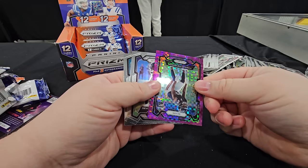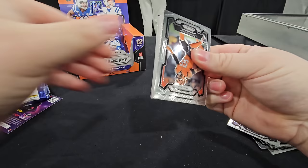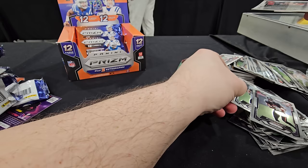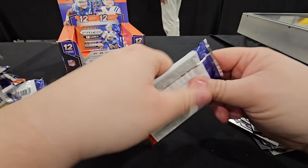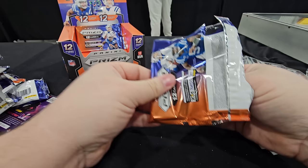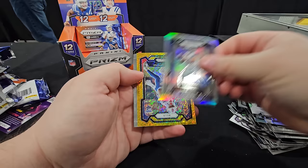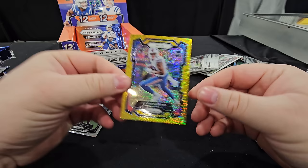Purple power — come on! Rookie out of 49. Josh Allen and Christian McCaffrey red wave! Bijan Robinson rookie — let's go, off-centered though, out of 175. Three packs left. Gold shimmer! Do it Juice — Hurts, Treylon, Bills. Gold shimmer — we have so many shimmers!